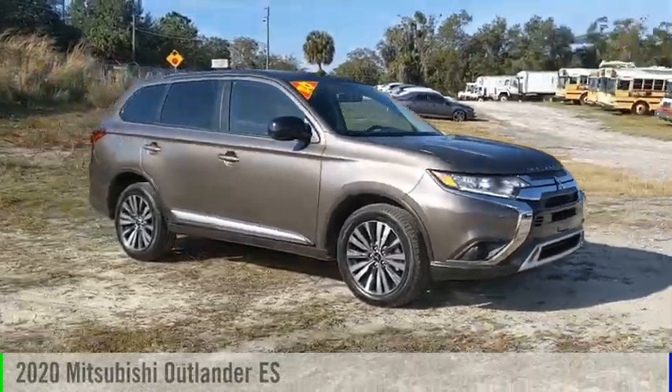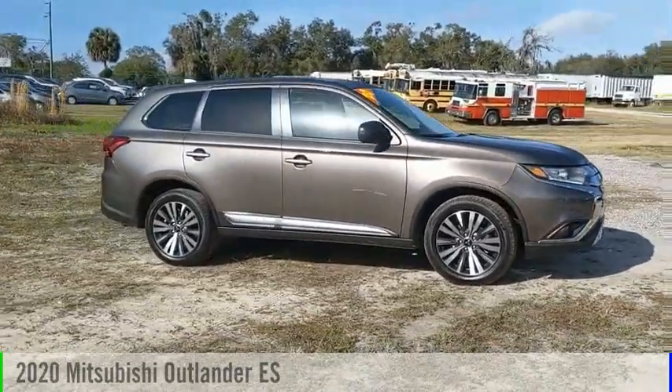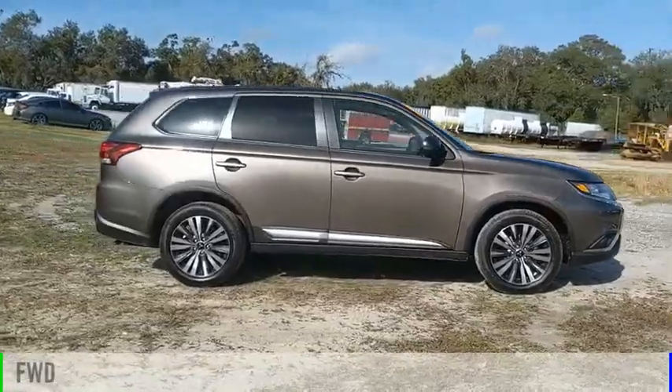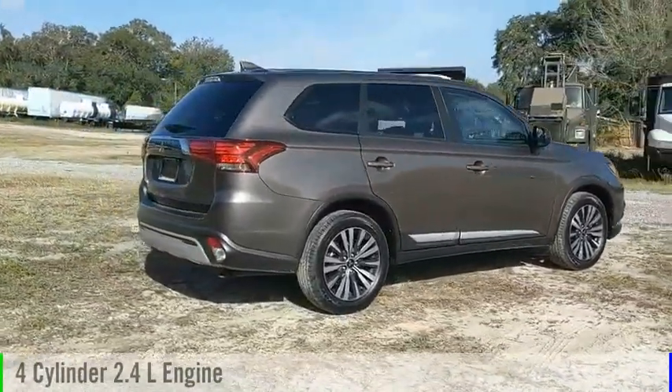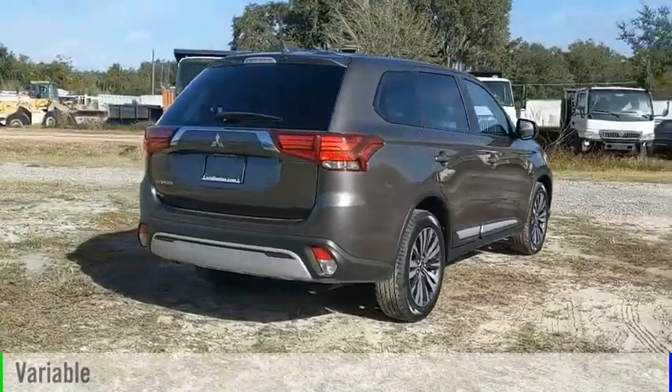You are going to love the 2020 Outlander. This vehicle is powered by a front-wheel drive, four-cylinder, 2.4-liter engine, and comes with a continuously variable transmission.